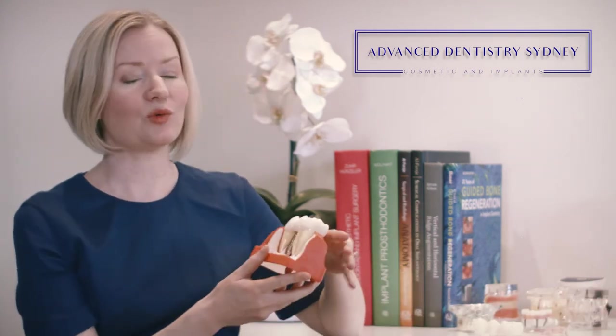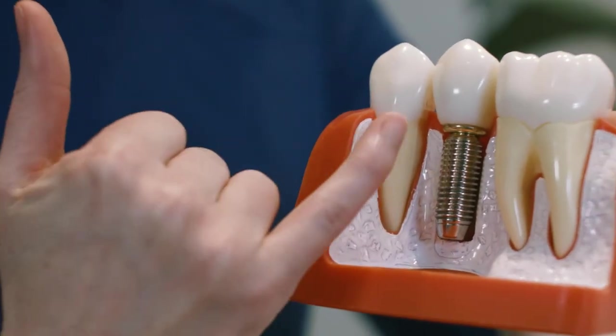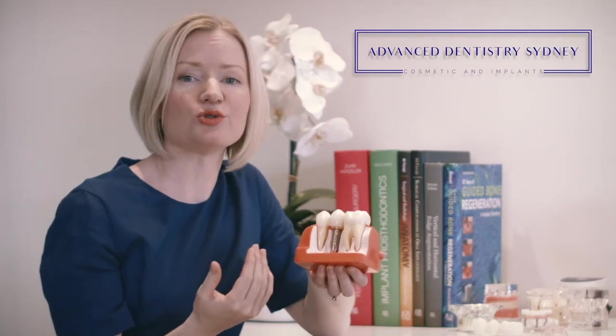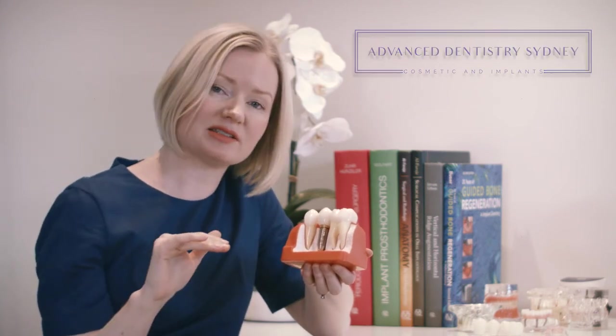The fourth option to consider is a dental implant, which addresses all of the problems associated with the other options. A dental implant is a titanium screw which acts like an artificial tooth root that goes into the bone and stimulates that bone, which means the bone loss stops.